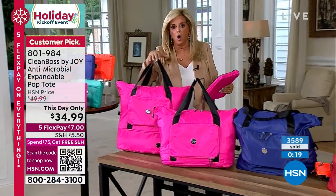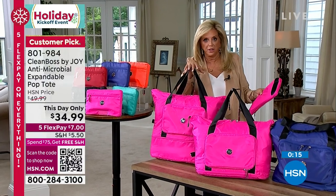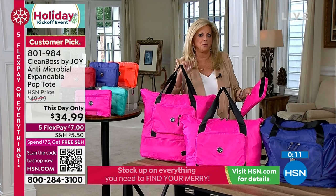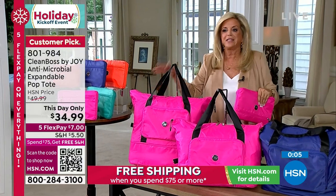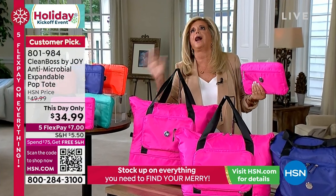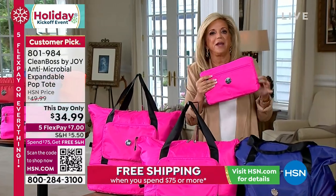You can hold everything you need probably for a weekend vacation. Maybe Monica who works with me — she goes to Spain with a backpack. Who goes all the way across the ocean with a backpack? I could not. That's my cosmetics alone.